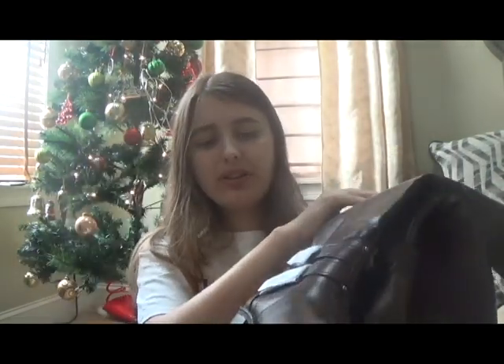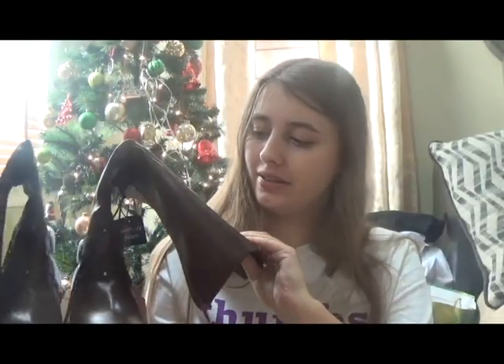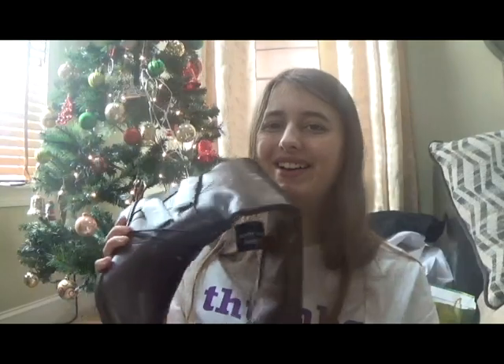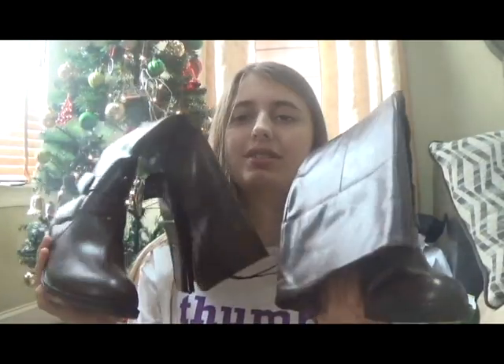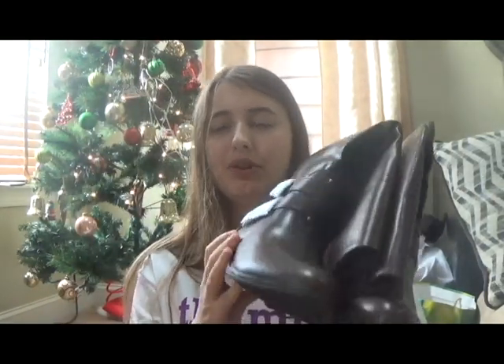And the next thing I got is a new pair of boots. I'm not sure where these boots are from — I think they're faux leather or real leather. They're just regular riding boots because I needed a pair of riding boots.